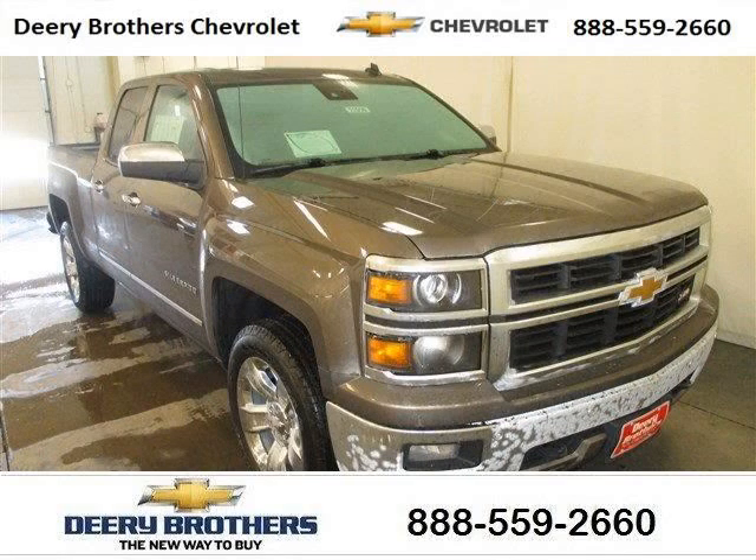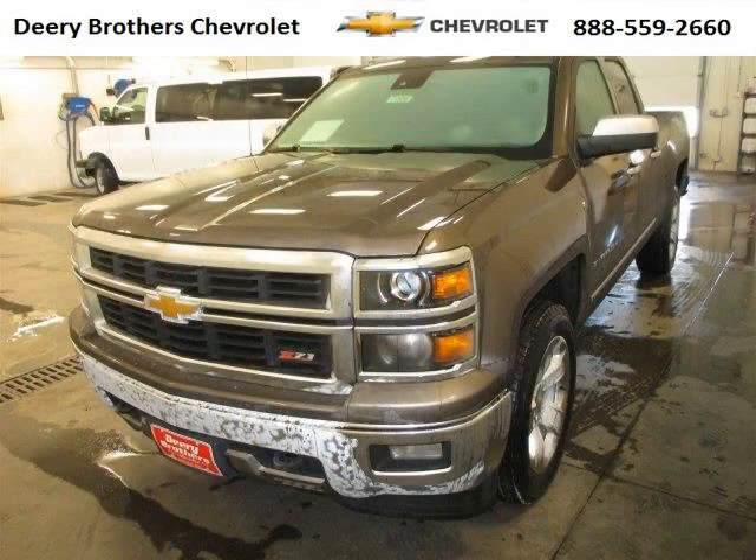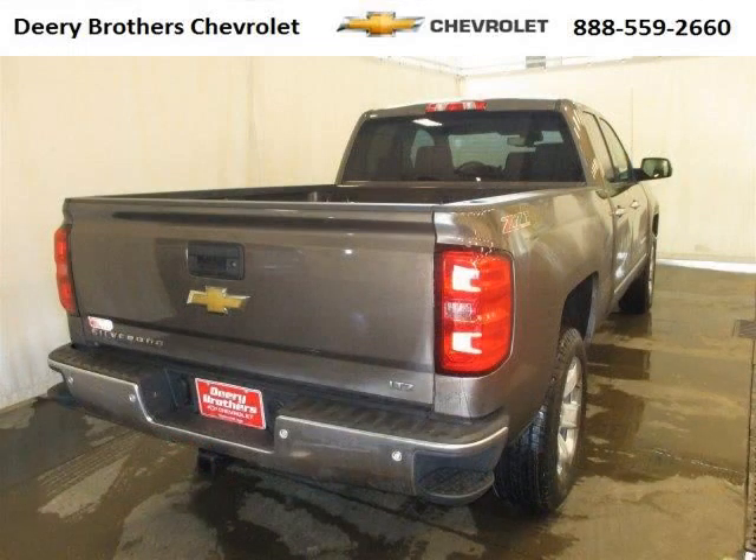Do you want to stretch your purchasing power? Take a look at this outstanding 2014 Chevy Silverado 1500. This Silverado 1500 would look so much better with you behind the wheel instead of sitting on our lot. And with climate control and automatic transmission, it's bound to sell fast.